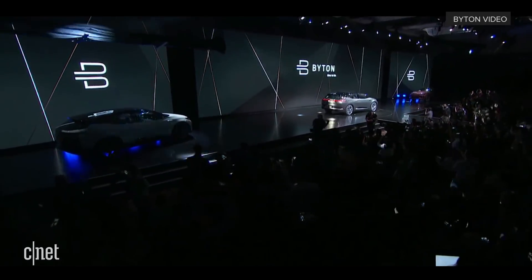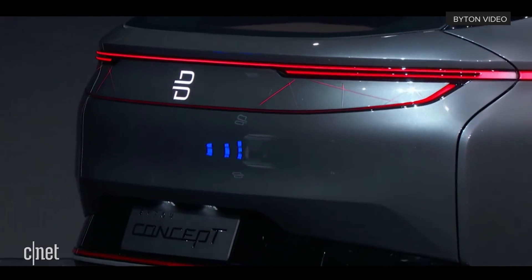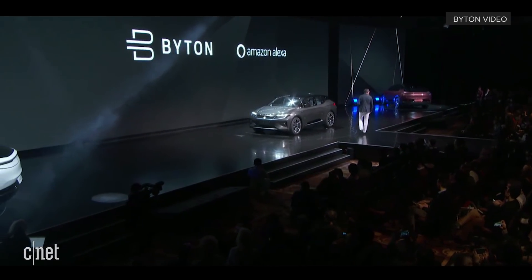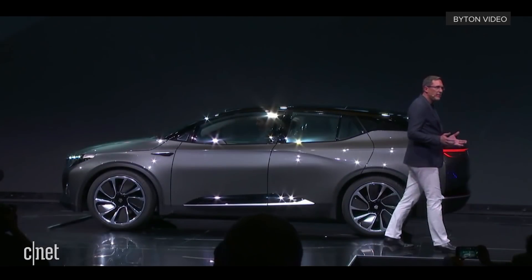Another dimension in our user interface, of course, is voice. We are bringing voice interaction to the next level. In combination with Amazon, we are going to integrate Amazon Alexa into our cars. The combination of Amazon's expertise in voice interaction and cloud computing and Byton's experience in mobility management with the intelligent digital platform Byton Live will enable a very intuitive, proactive voice interaction.